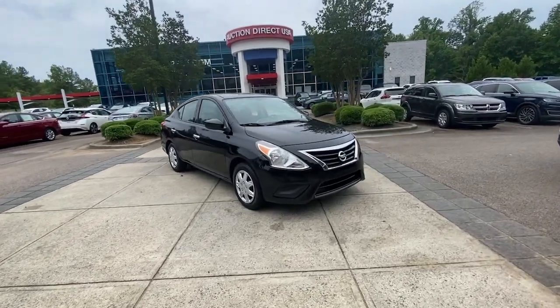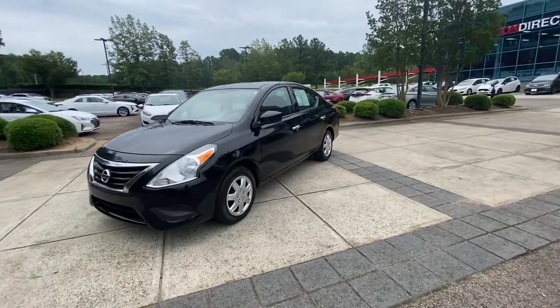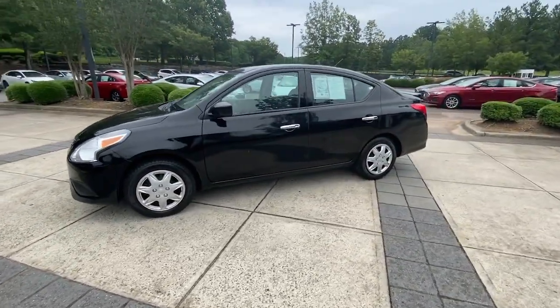Enjoy the view of this 2019 Nissan Versa. With less than 80,000 miles on the odometer, this vehicle stands out from the rest.